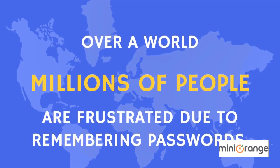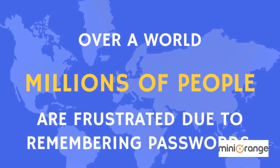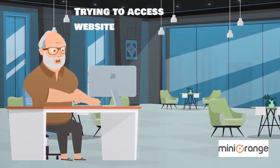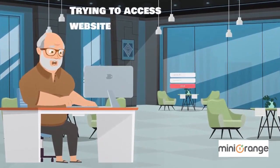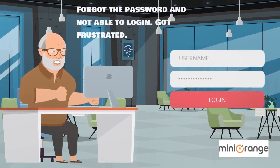Over the world, millions of people are frustrated due to remembering passwords. Many people trying to access your site are unable to log in because they forgot their password and got frustrated.